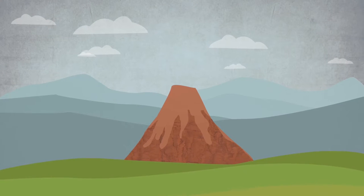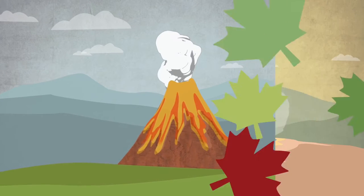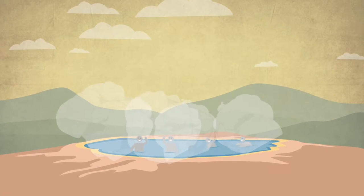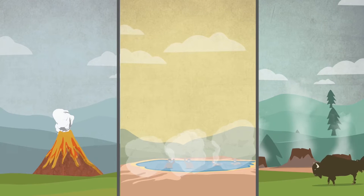Planet Earth — it's hot and full of energy. If you've ever observed an erupting volcano, sat in a geothermal hot spring, or visited the geysers at Yellowstone National Park, you've experienced geothermal energy.